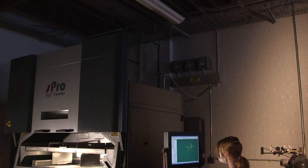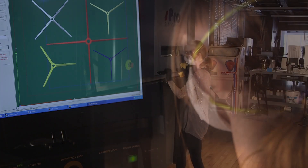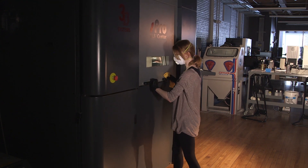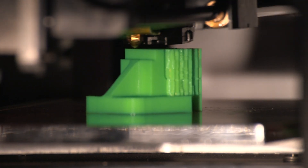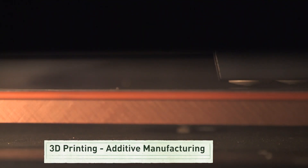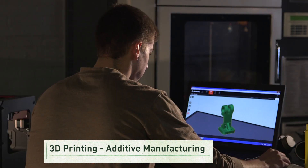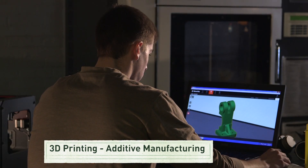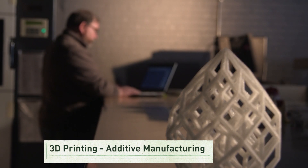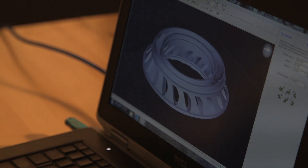Advanced manufacturing means more than just making high-tech products. It also includes using new leading-edge machines and processes to streamline productivity, saving time, energy, and money. One example is 3D printing, or additive manufacturing. With this breakthrough process, product development no longer begins on a draftsman's table. Instead, additive manufacturing creates 3D objects directly from a computer model, reducing wasted materials and saving energy.